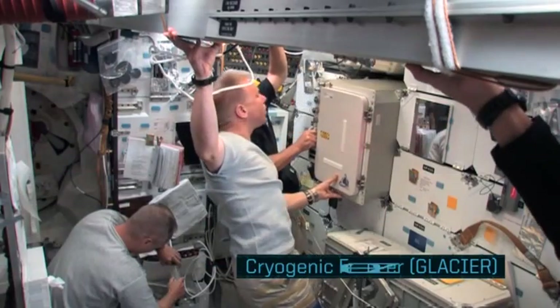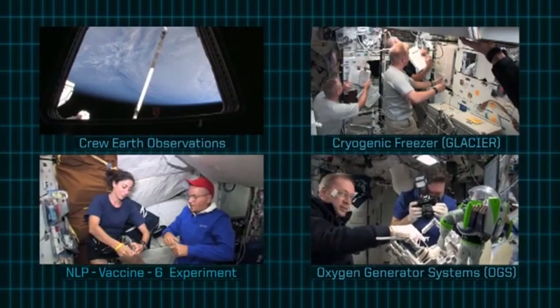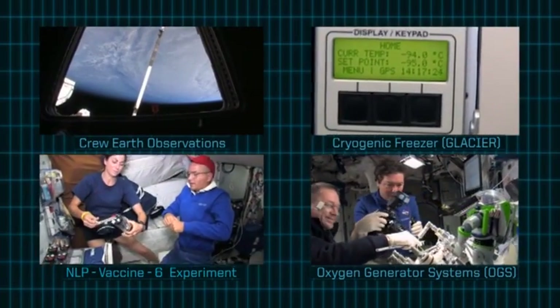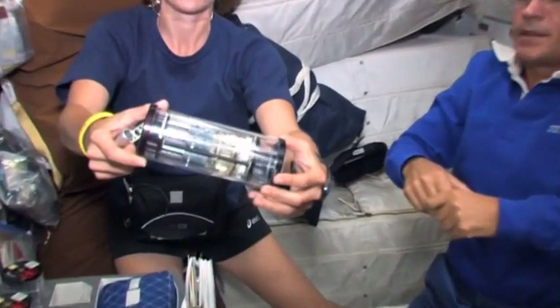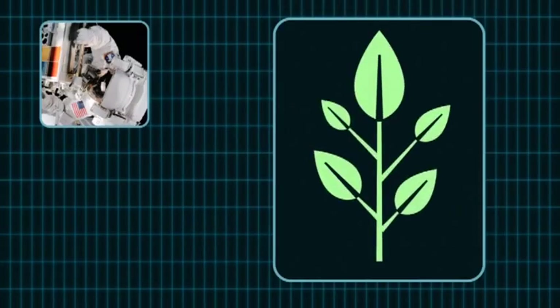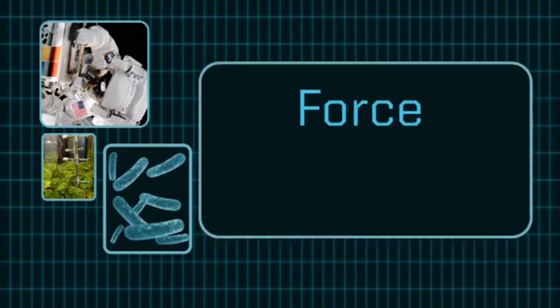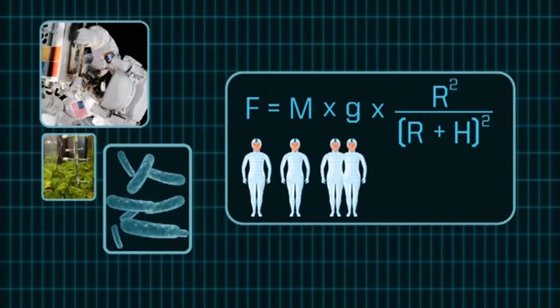Look at this. What are they doing, Buzz? Scientific experimentation — a noble pursuit, indeed. Amazing. What other kind of experiments do they do? Well, they also test new technologies, grow plants in space, experiment with bacteria and plasma. They even do research about the impact of microgravity on humans.